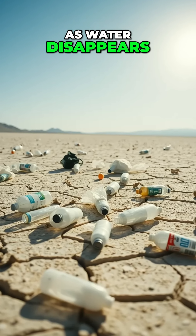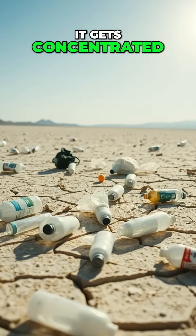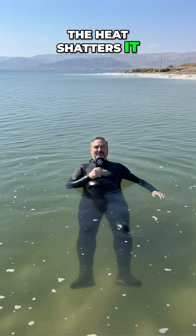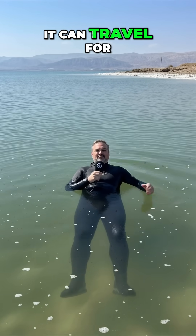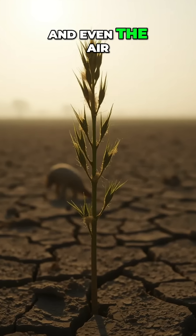As water disappears, plastic doesn't go away. It gets concentrated. The salt preserves it. The heat shatters it. The wind spreads microplastics everywhere. That dust doesn't just stay there — it can travel for miles, and end up in soil, crops, and even the air we breathe.